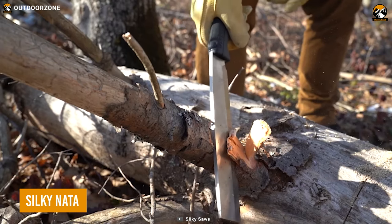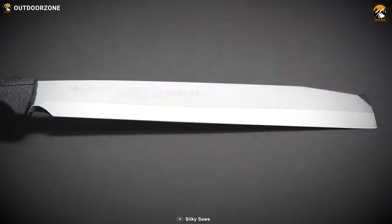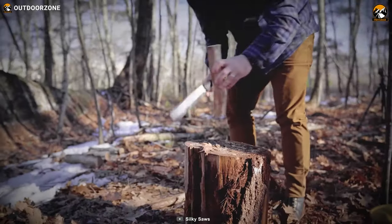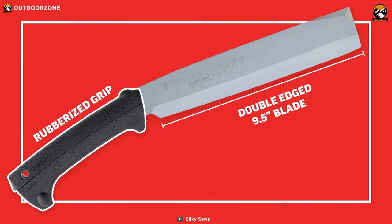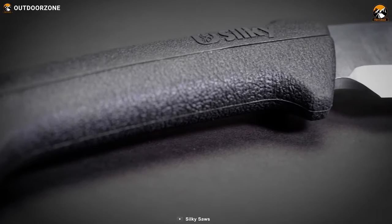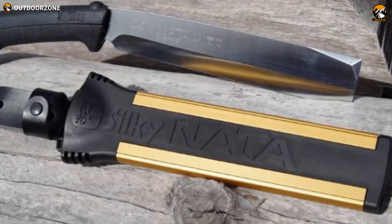Next up, we have the Silky Nada, a high-quality chopper that combines the best features of a hatchet and a machete. It has a full tang blade with a 9.5-inch double bevel edge made from premium proprietary Japanese steel. This steel is known for its durability and sharpness, making it an ideal tool for cutting through dense vegetation and other tough materials during survival. Silky Nada also features a two-part rubber handle that absorbs impact and reduces stress for the user. Lastly, it comes with a custom sheath to keep the Silky Nada in reach, ensuring that you always have a reliable tool for survival situations.